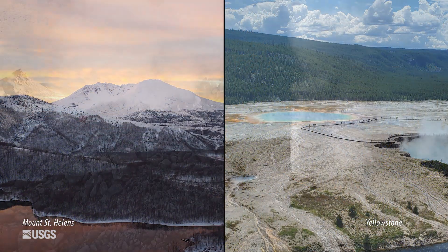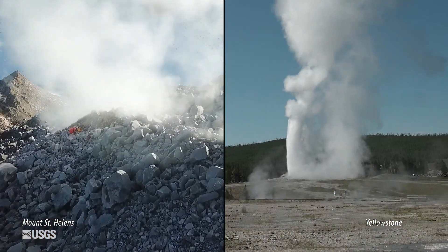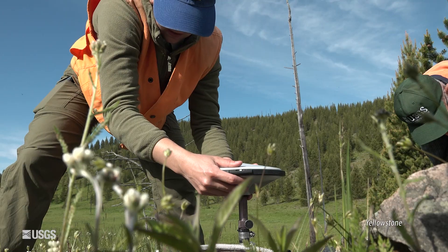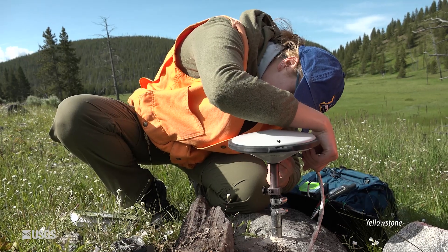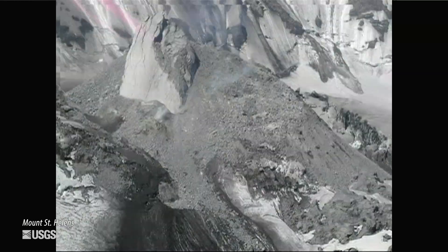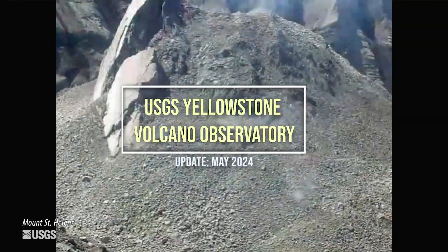Mount St. Helens and Yellowstone are two of the most well-known volcanoes in the United States. They have some pretty obvious differences, but they have some similarities as well, and what we learn at one volcano, we can apply to the other. May is Volcano Awareness Month in the state of Washington, so let's ask the question: just how similar are Mount St. Helens and Yellowstone?